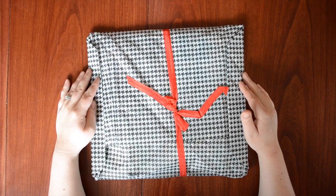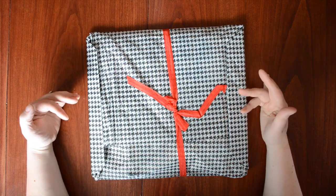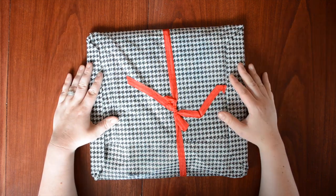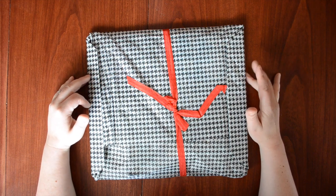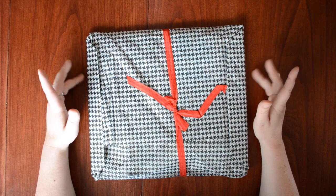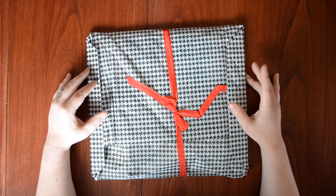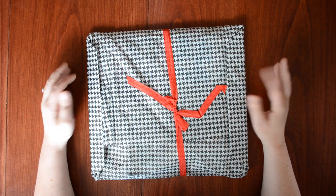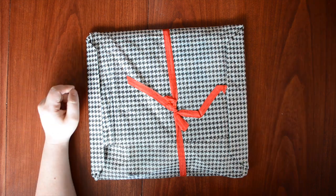Hey everyone, it's Christy here and I'm back with a little haul from Paper Issues. To be honest, I don't even really know what's in here because as a design team member I get to put my name on things before they're added to the store, so yeah, I don't really know what's in here.